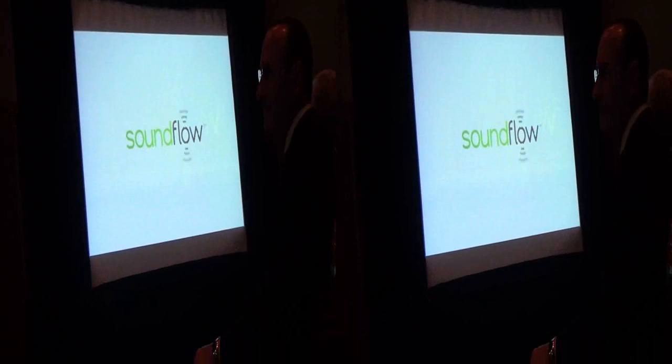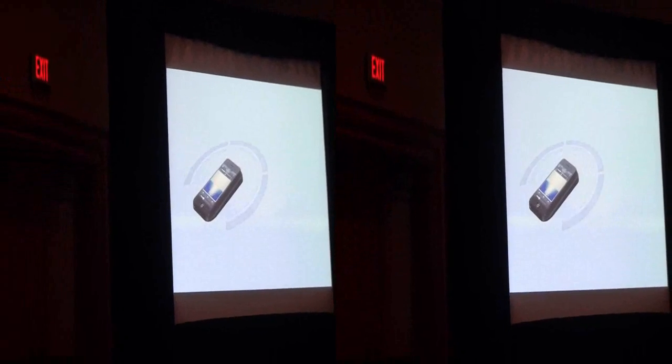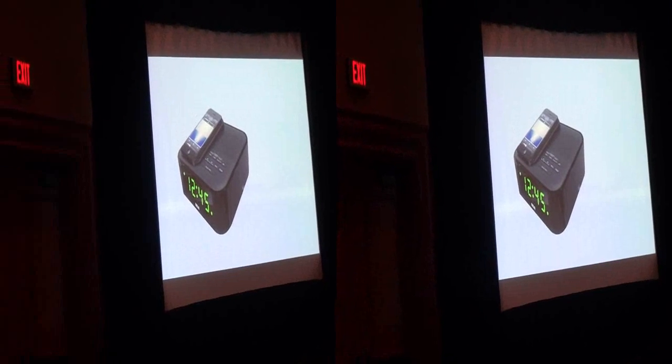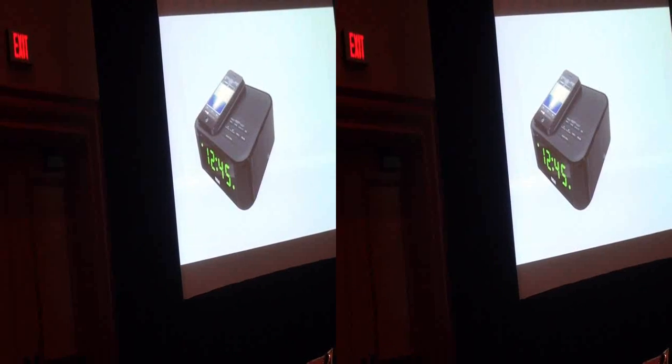Introducing Soundflow Wireless Audio — that makes listening to your music from your smartphone as easy as putting your smartphone down. Just place your smartphone on the Soundflow mat and enjoy rich, full sound from your smartphone. No wires, no pairing. Nothing could be easier. All you have to do is put your smartphone down.